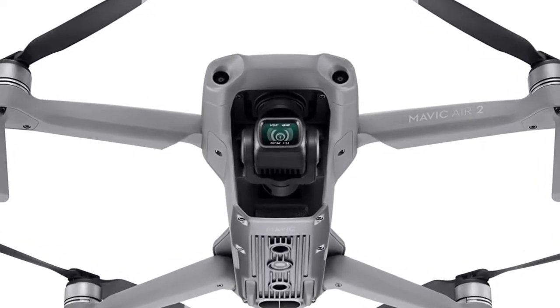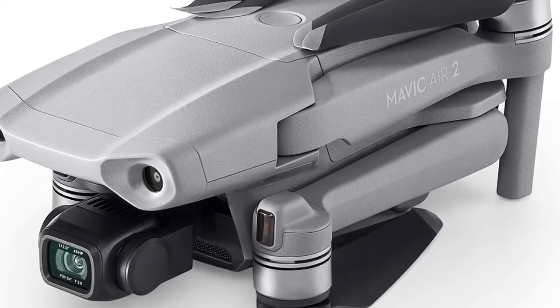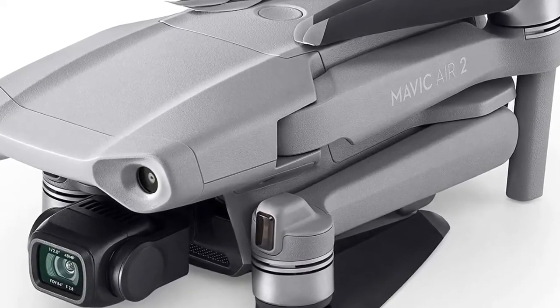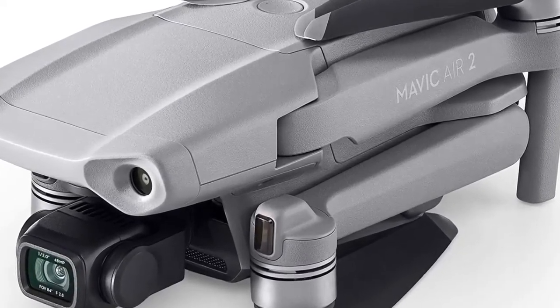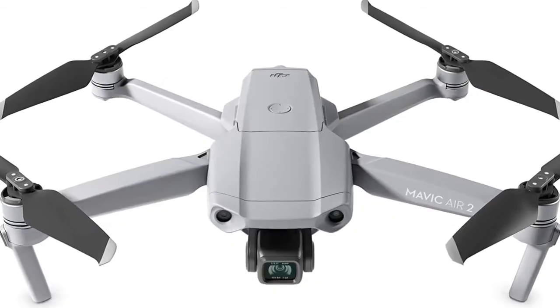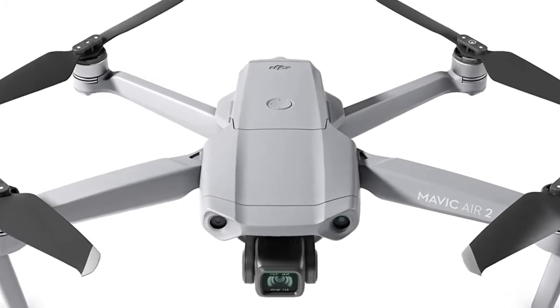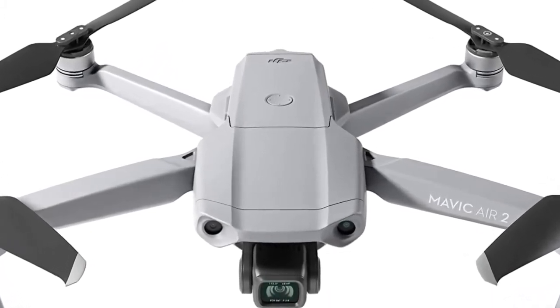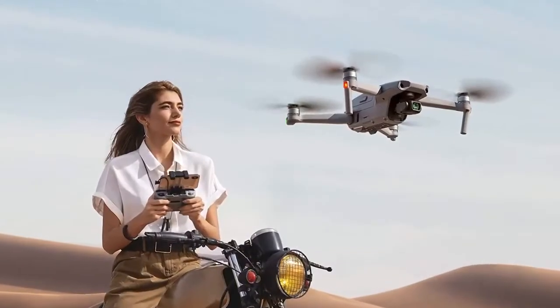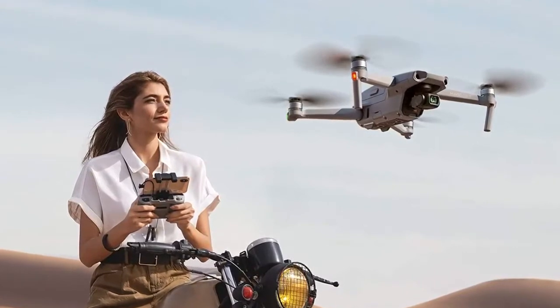Dolly Zoom is a new Quick Shot for the Mavic 2 Zoom, offering an otherworldly perspective in a fully integrated drone. Dolly Zoom automatically adjusts focus when flying, adding an intense warping visual effect to your video. When flying manually, you can also set proper focus speed values for even more creative shot options. The Mavic 2 Zoom also has a brand-new super resolution feature for capturing vivid details in landscape photography.